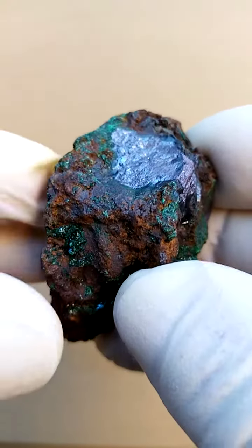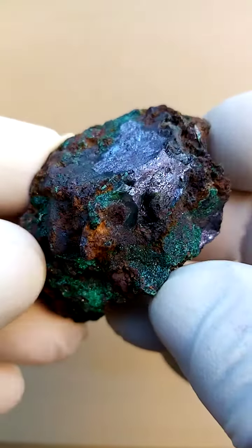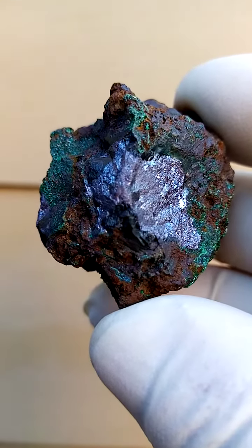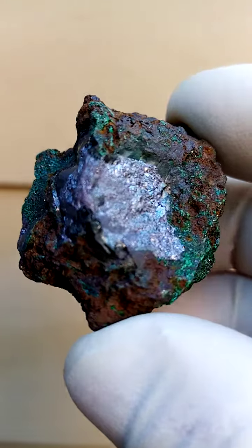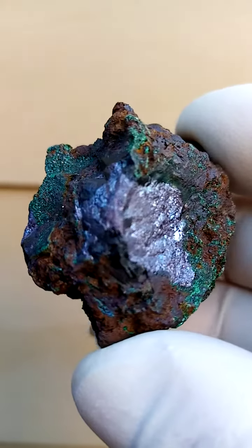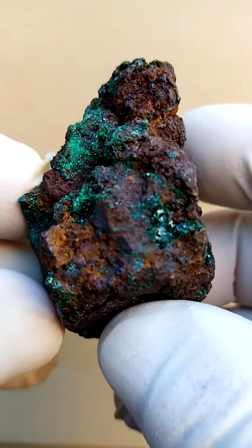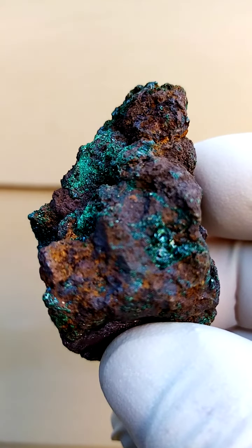I've only encountered them now because I'm sure a lot of the faceters would have gone for this cuprite section to facet it. This of course wouldn't be a faceting grade, but some do facet the solid cuprite. All the way from Mashamba West in the Katanga — another masterpiece.